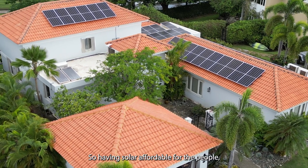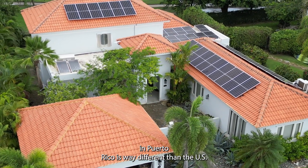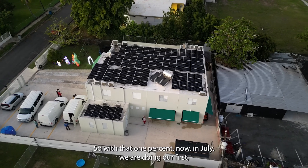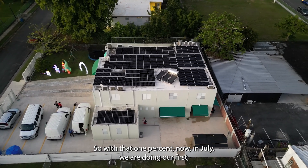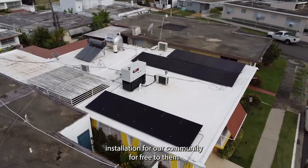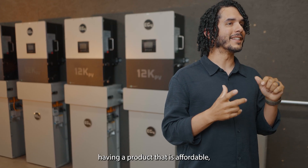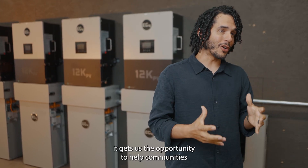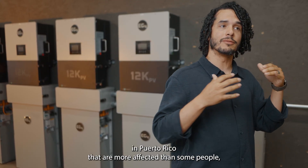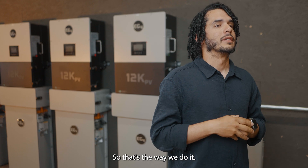Having solar affordable for the people in Puerto Rico is way different than in the US. Each time we do an installation, we set aside one percent into an account. With that one percent, in July we are doing our first installation for our community for free — using that one percent we are accumulating from other installations. Having a product that is affordable gives us the opportunity to help communities in Puerto Rico that are more affected, because in those areas the grid is worse than in other areas.